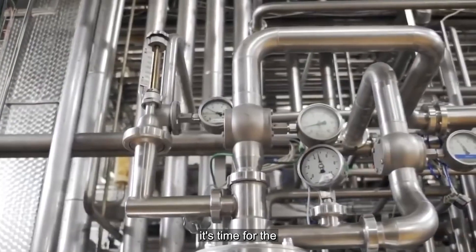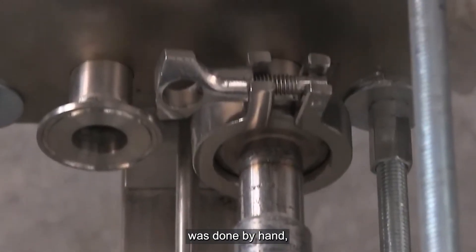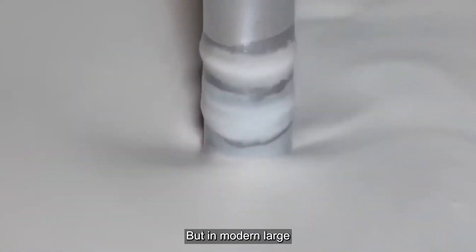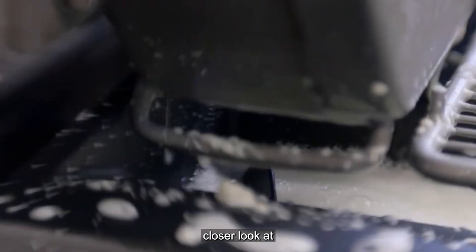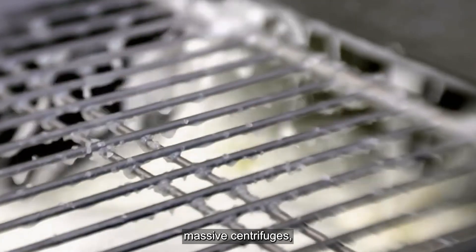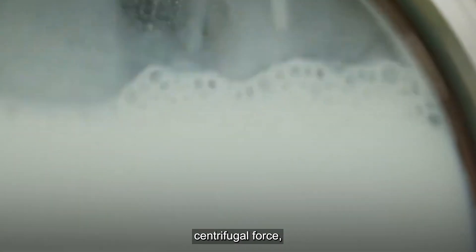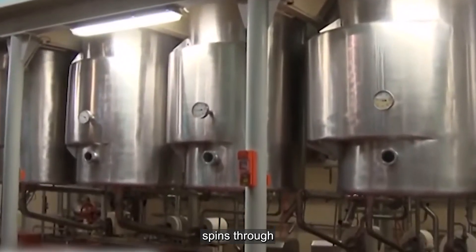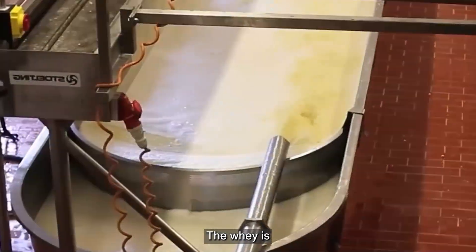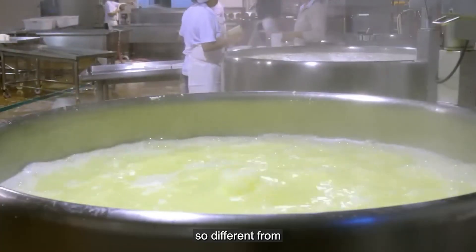Now that the regular yogurt is ready, it's time for the crucial step that transforms it into Greek yogurt: straining. In traditional Greek yogurt making this was done by hand using cheesecloth, but in modern large-scale production, advanced straining systems handle massive quantities with incredible efficiency. Massive centrifuges spin at high speeds to separate the liquid whey from the solid yogurt, using centrifugal force to push the heavier yogurt solids outward while the lighter whey flows to the center — giving Greek yogurt its signature thick, creamy texture.